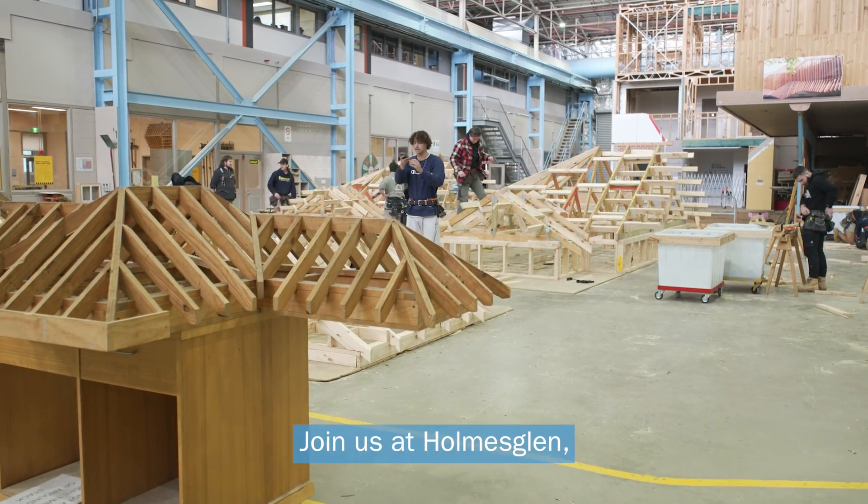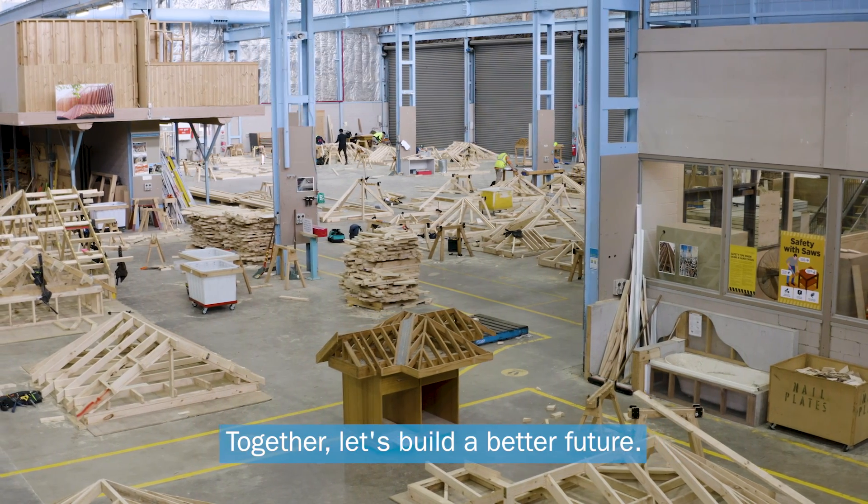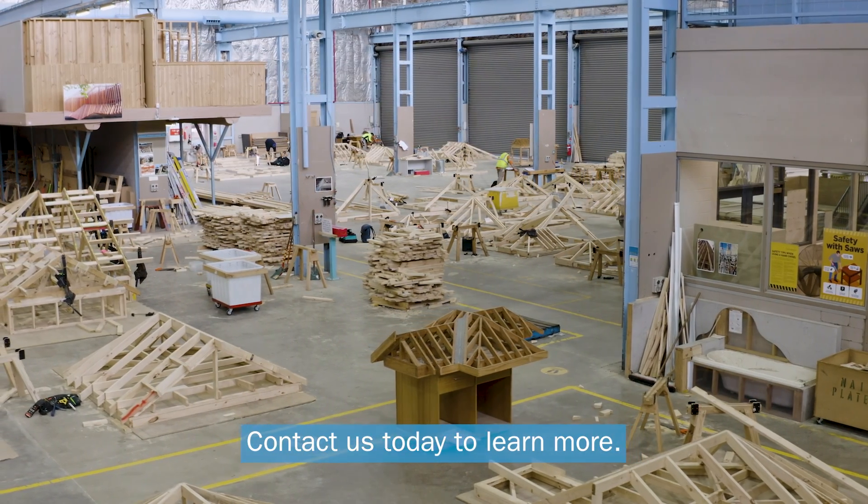Join us at Holmesglen, where craftsmanship meets sustainability. Together, let's build a better future. Contact us today to learn more.